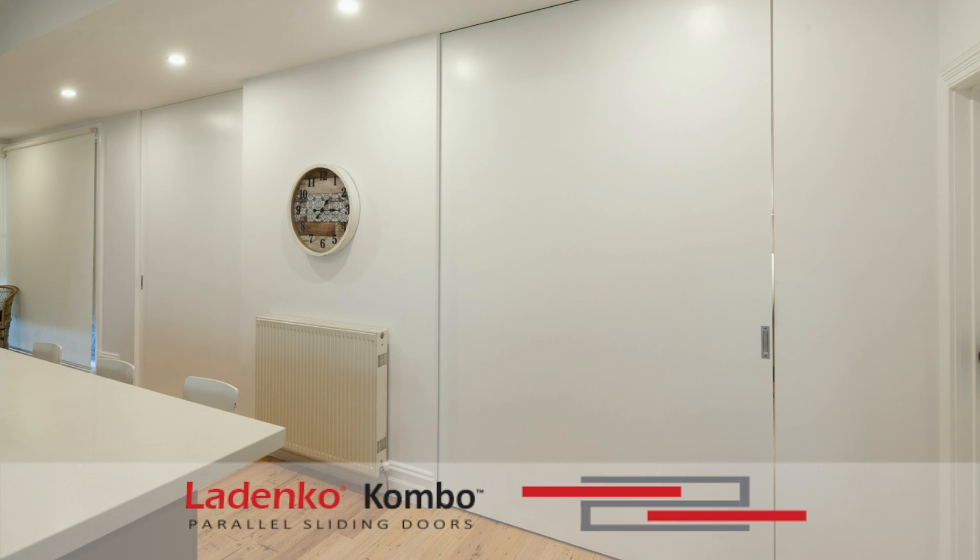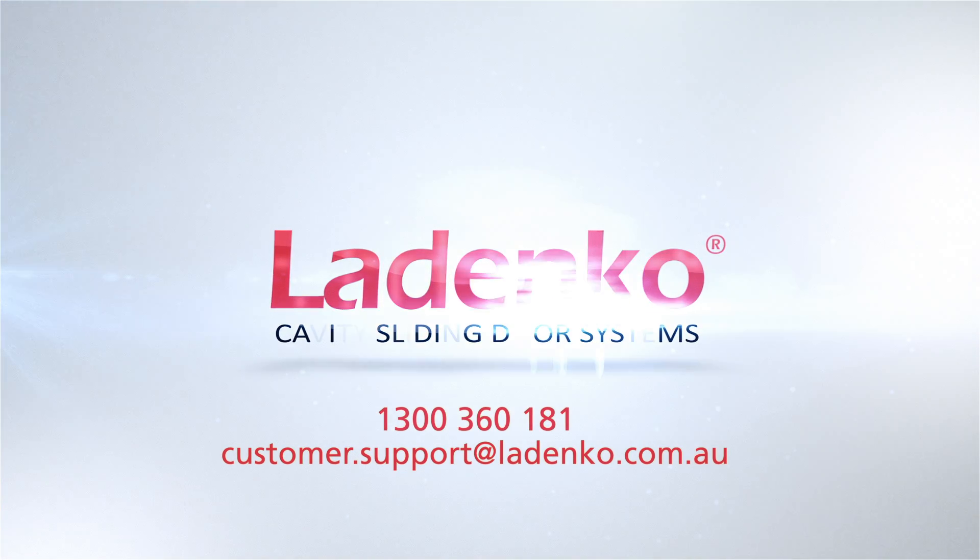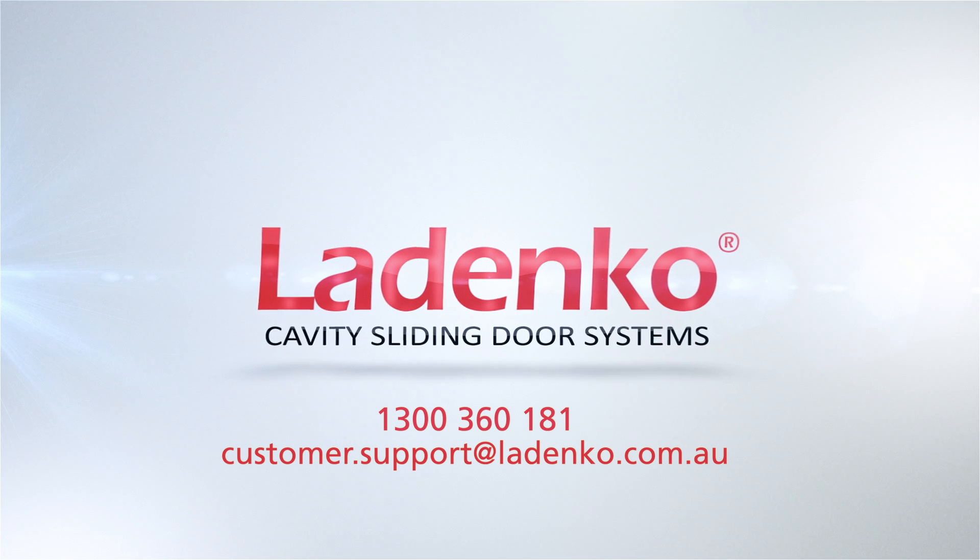Assurance of quality and reliability with a 10-year warranty. For more information, contact our customer support team, and thank you for choosing Ledenko.